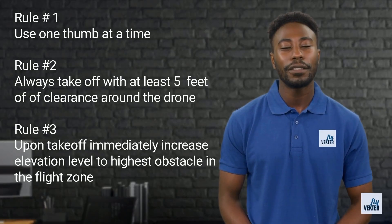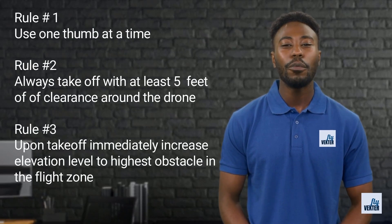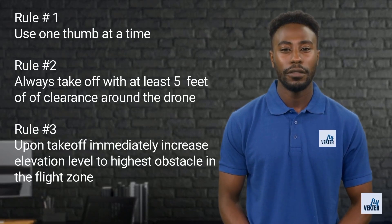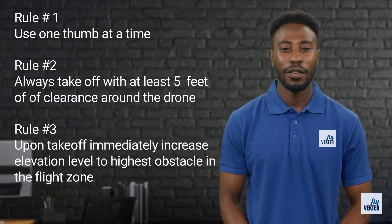Live Vector has developed 3 basic rules for all drone pilots to follow. In this presentation we will discuss rule number 1, which is one thumb on a control stick at a time. The other 2 rules are listed in the slide and we will discuss them in other videos.